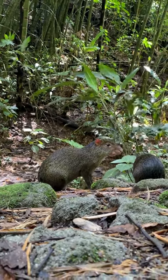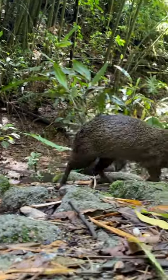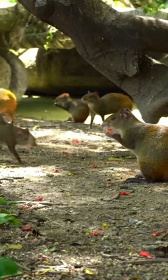Agoutis, small rodents native to Central and South America, fascinate with their unique characteristics. Sporting a reddish-brown coat and distinctive white underparts, these herbivores play crucial roles in their ecosystems as seed dispersers.